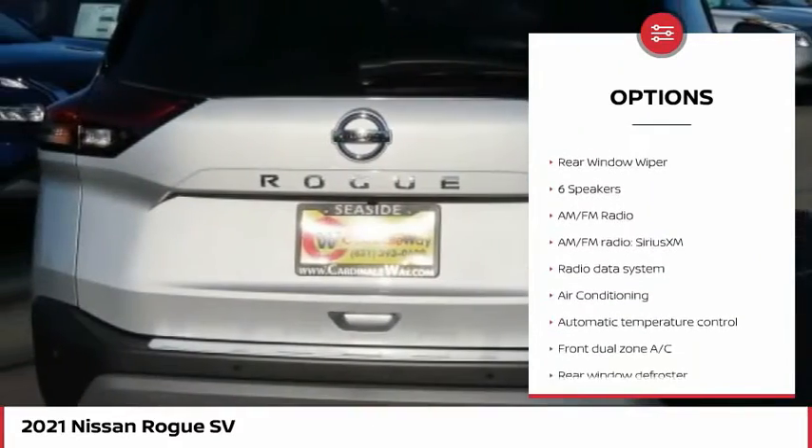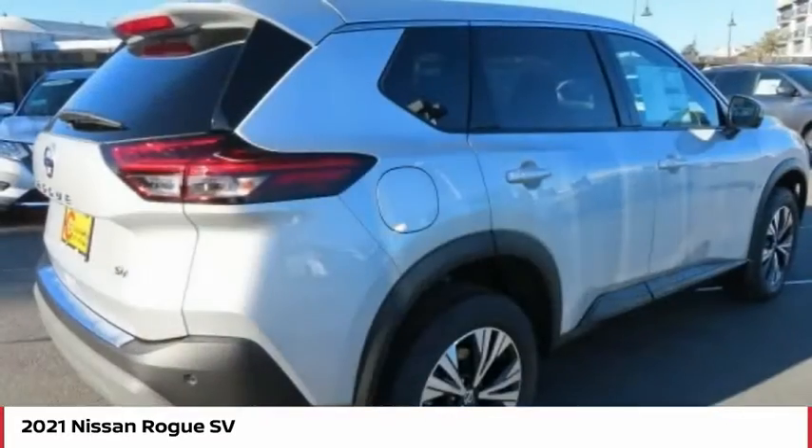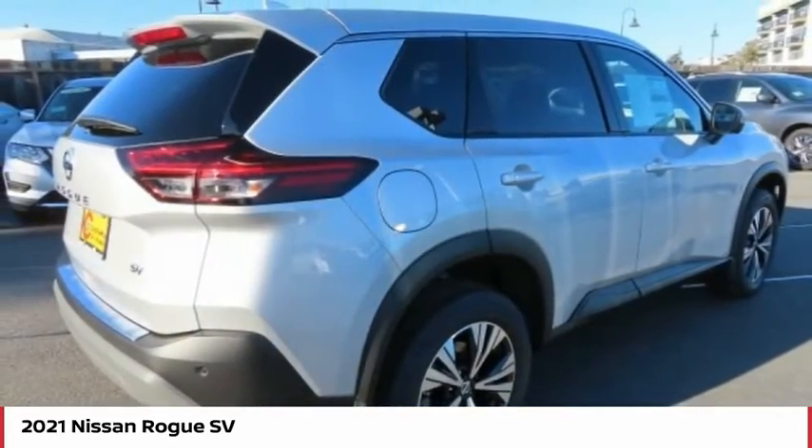Traction control, remote keyless entry, four-wheel disc brakes, speed control, rear window defroster, rear window wiper.